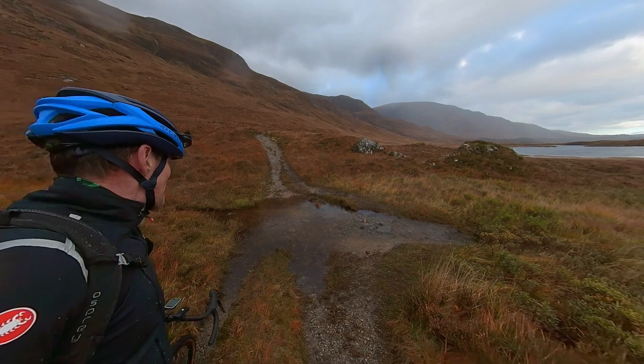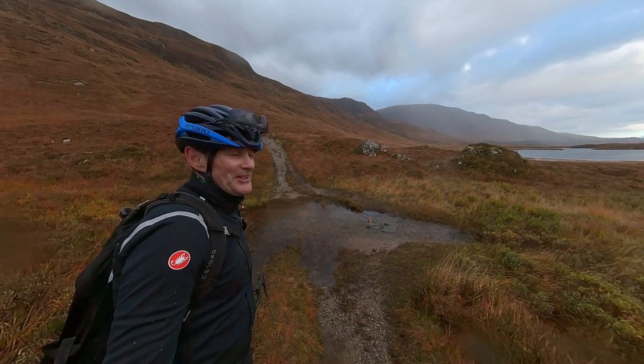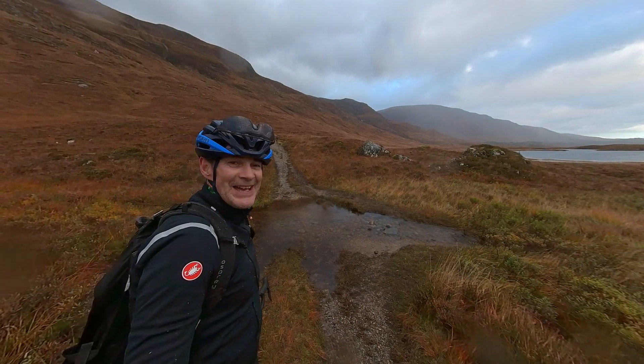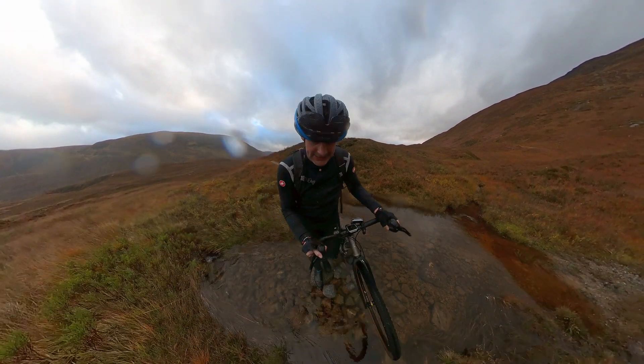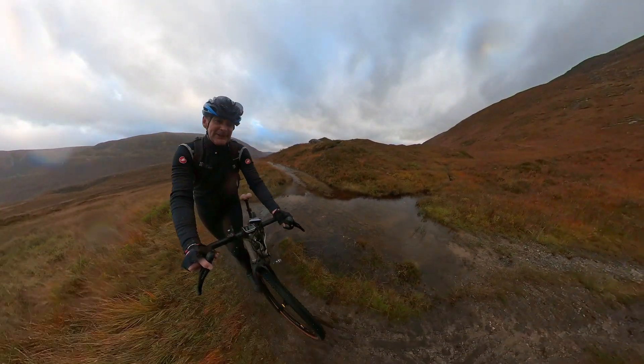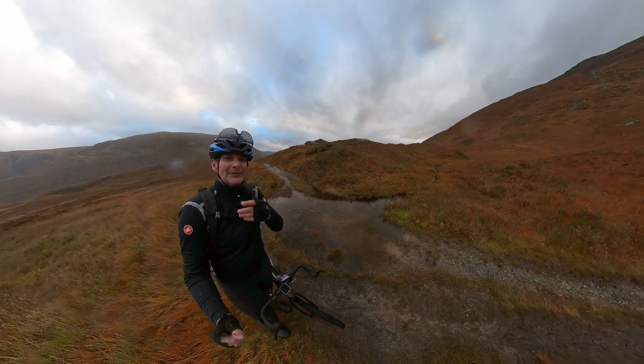That one's a little bit deep and if I fall off in there I'm at the furthest point from home — from the car at least. So I'm going to have to walk this one. Good call.